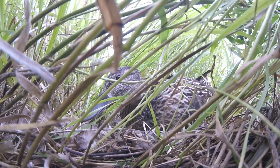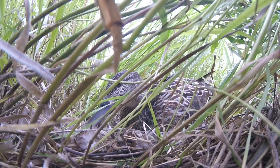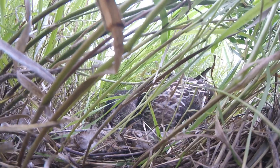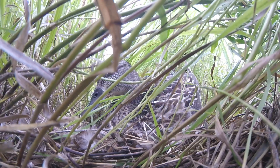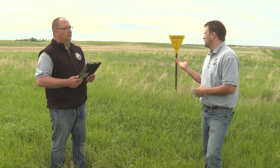They're grassland dependent and we're a prairie state, so that habitat this time of the year is vitally important for these birds to be able to pull off a successful brood. This piece we're looking at right here in PLOTS is a mixture of some old growth from last year, so it's got a little bit of that structure in it, but it's also got this year's new growth coming in. It's nice to have a mosaic of different habitat types out there too.